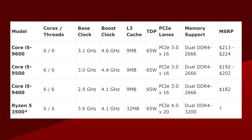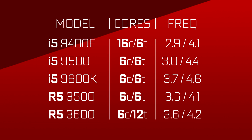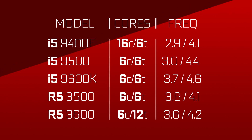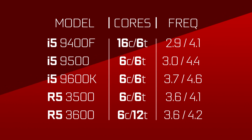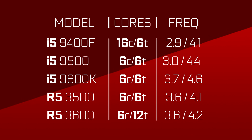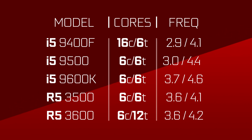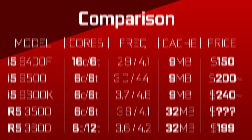In terms of value, if it's priced right, it could be the king. The 3500 would be clocked at 3.6GHz base with a boost of 4.1GHz. Those are the same boost clocks as the locked i5-9400, but still under both the 9500 at 4.4GHz and the 9600K at 4.6GHz. Now, if we take into consideration the IPC improvements in Zen 2, it would likely beat both. The Ryzen part also comes with a massive 32MB of cache and an extra 4 lanes of PCIe 4.0.